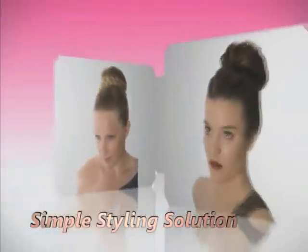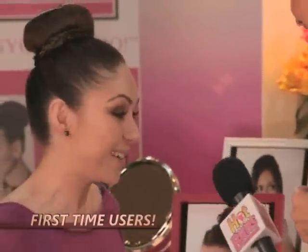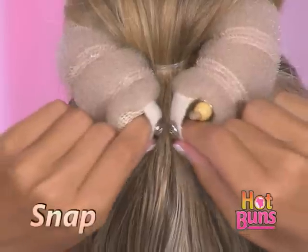It's the simple styling solution that gives you multiple glamorous do's anyone can do. Honestly, my buns have never looked this good. Just roll, snap, and wrap. You'll have the best buns around.